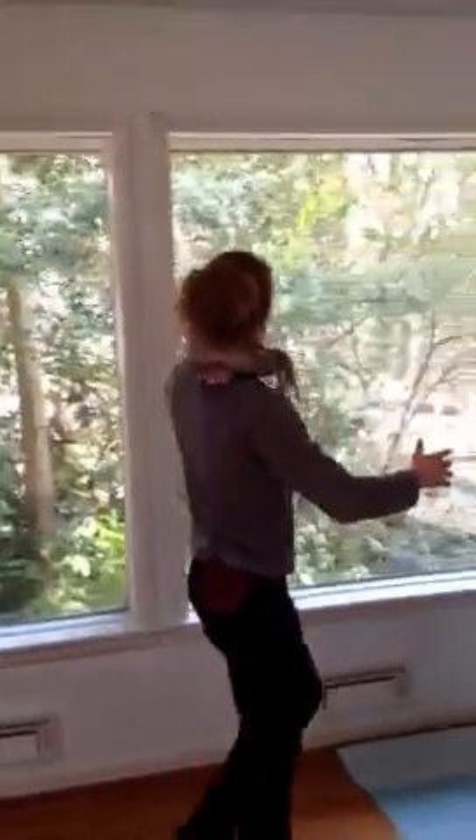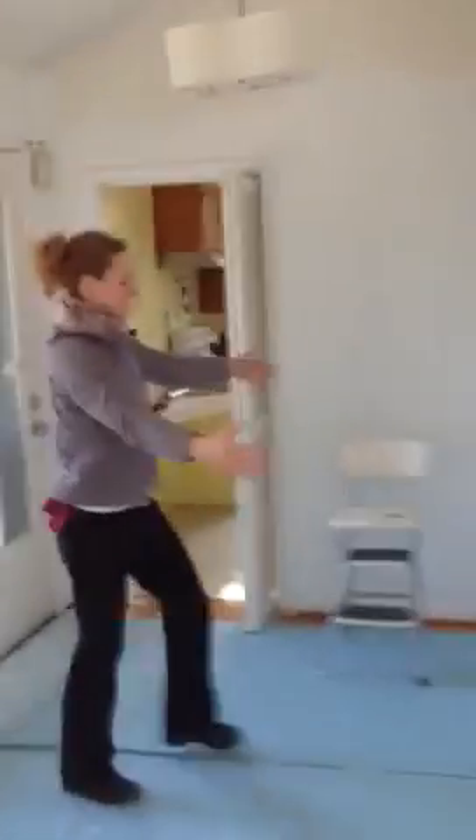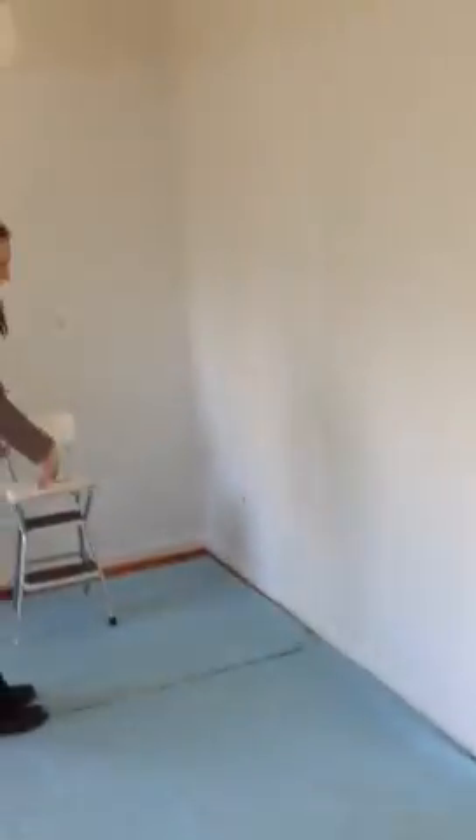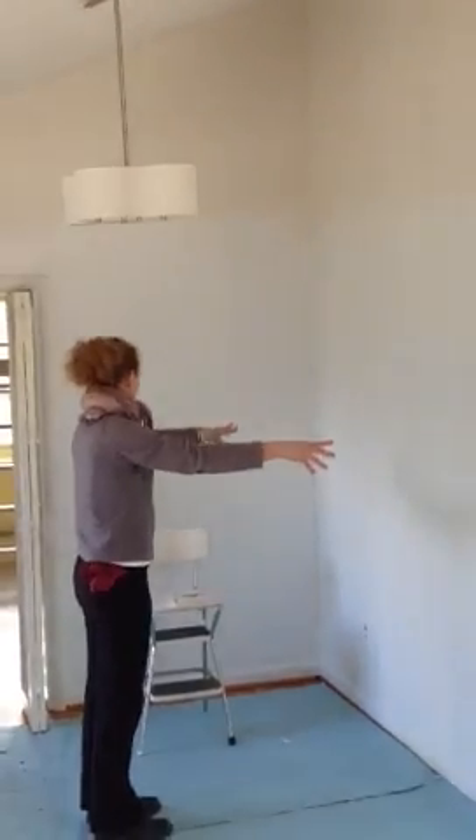And then pan over here at the windows, looking out at this beautiful terrace garden next door that's very impressive. This is where the kitchen table would go with the bench and the two chairs that we brought from Cambridge, with a big piece of art on the wall.